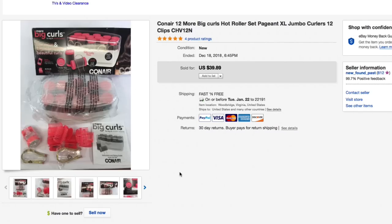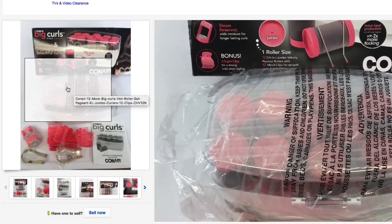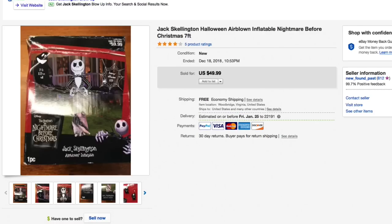Next up, this Conair 12 More Big Curls hot roller set — brand new in the box. Gave $7.50 for this and it sold for full asking price of $39.89 with free shipping. Definitely brand new — sealed in original plastic with all the pins, curlers, clips, the whole deal. Sold fairly quickly too, so it was a nice little flip.